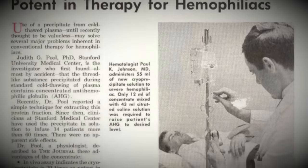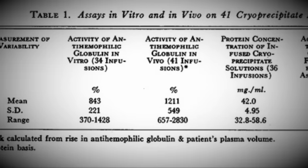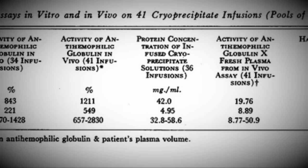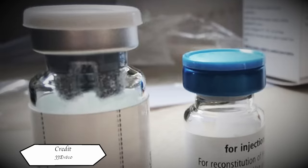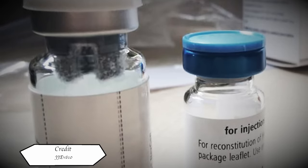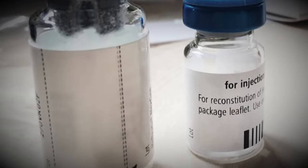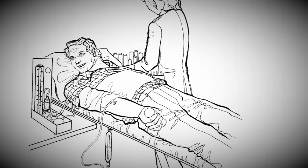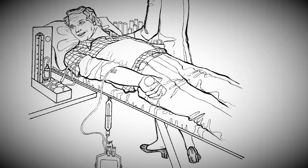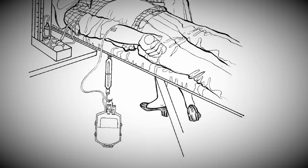Dr. Judith Graham-Paul, a researcher at Stanford University, would publish a major breakthrough. She discovered that the precipitate left from thawing plasma was rich in that vital factor VIII. The breakthrough meant a greater concentration of factor VIII could be administered to patients, with massive benefits for Haemophiliacs. They could be administered with the concentrate in emergencies of heavy bleeding, during elective surgery, and even self-administer the factor products, alleviating the need to attend lengthy hospital infusion sessions.